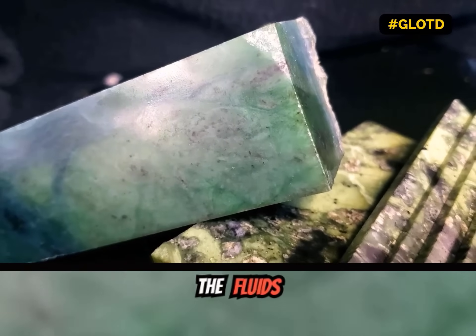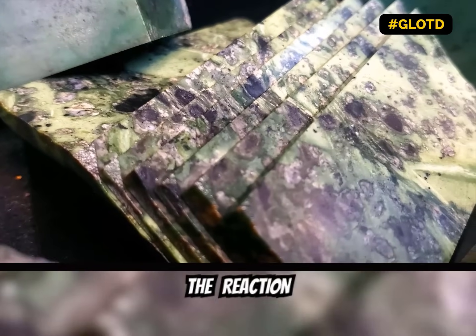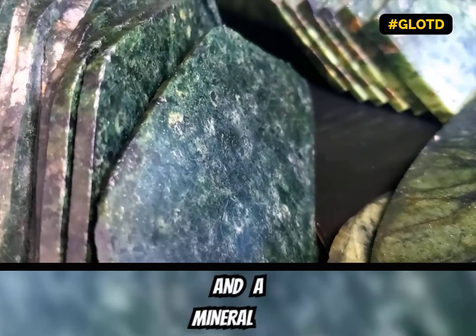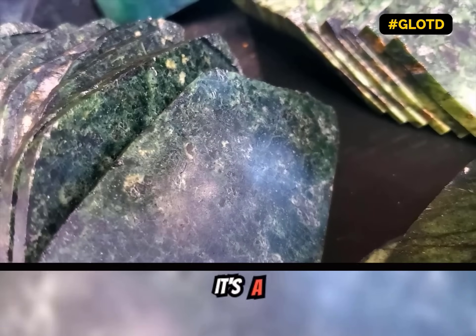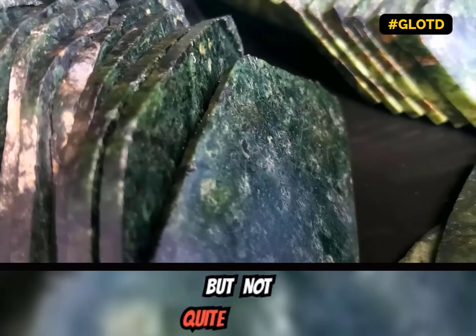But what happens if the fluids don't have enough calcium? Well, the reaction stalls in a mineral we call gem serpentine — a serpentine that's undergone the reaction, but not quite perfectly.